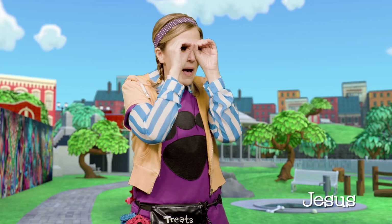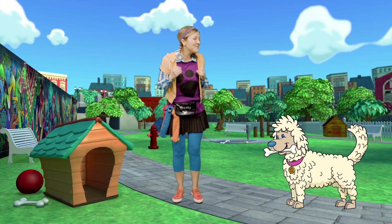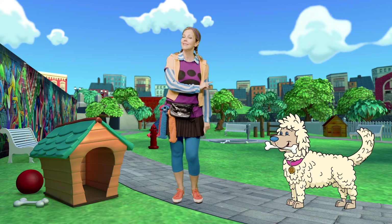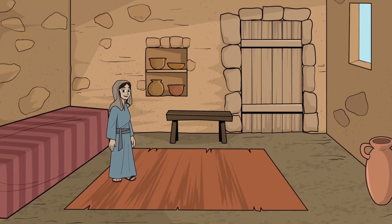I spy with my little eye — Stormy's bone! You found it, good job! Hi friends, I'm Carrie the dog walker, and this is my best dog Stormy Jane. We were just playing I Spy, but I know you came here for a story. Do you think we could keep playing I Spy while we tell the story? Great!